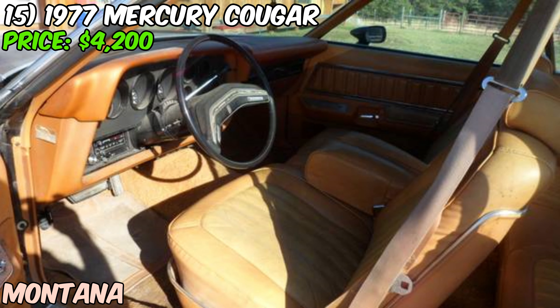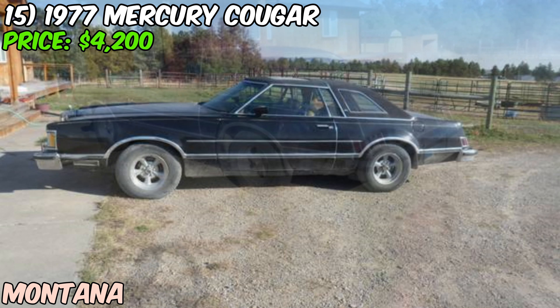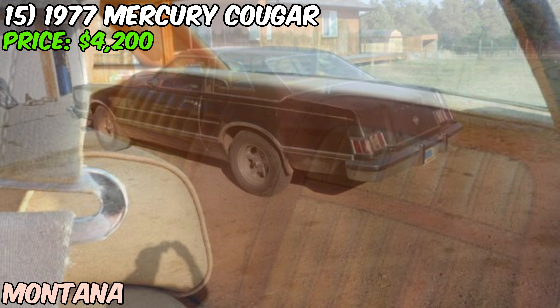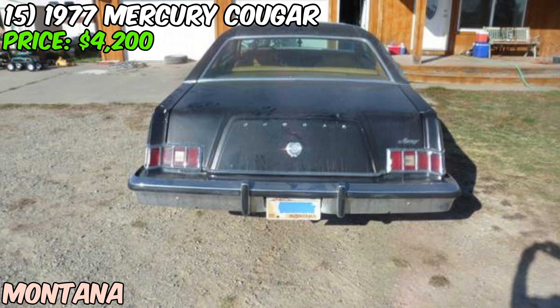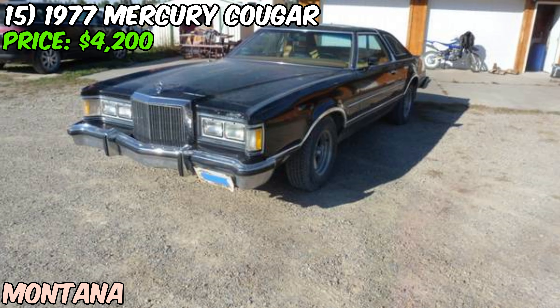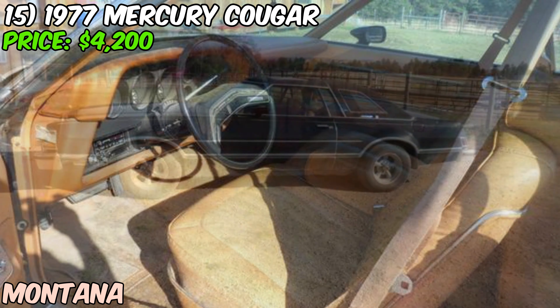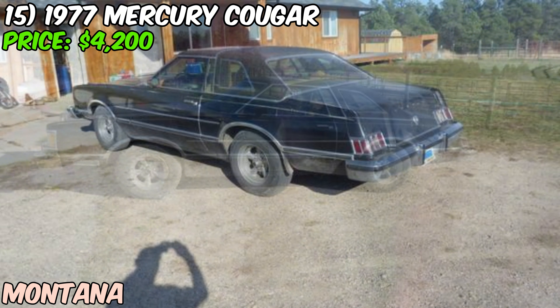The seller notes the car drives down the road very nicely with most everything working as it should. They do mention a few items they're not certain about: the AC (belt is off) and the skylight (closed and doesn't leak). These seem like relatively minor issues that could be easily addressed. In terms of aesthetics, the paint is faded — expected for a car of this age — but the interior is in very nice condition with no tears.